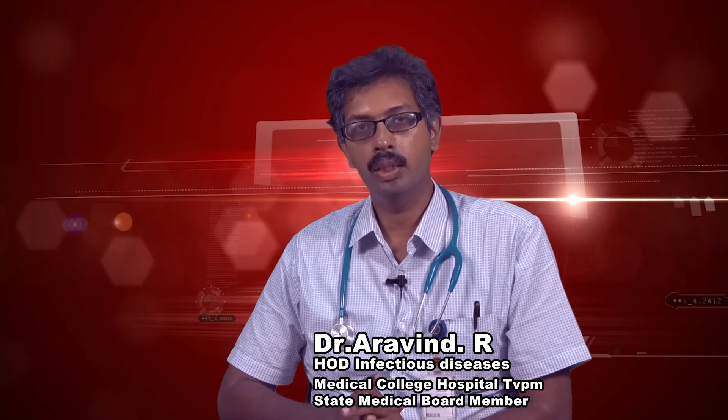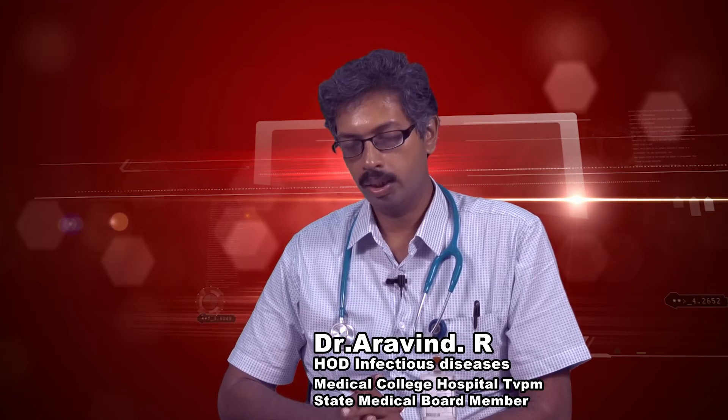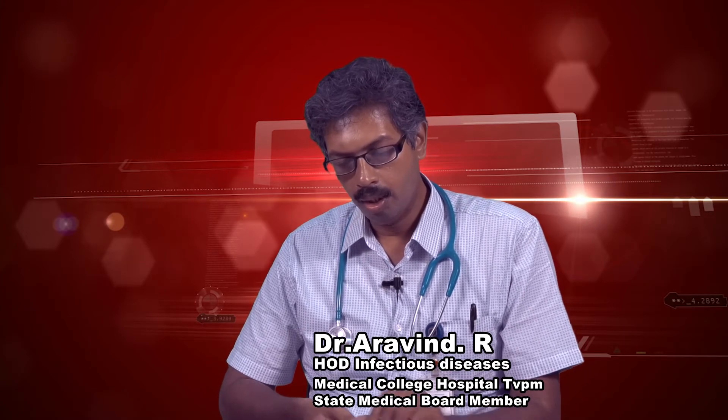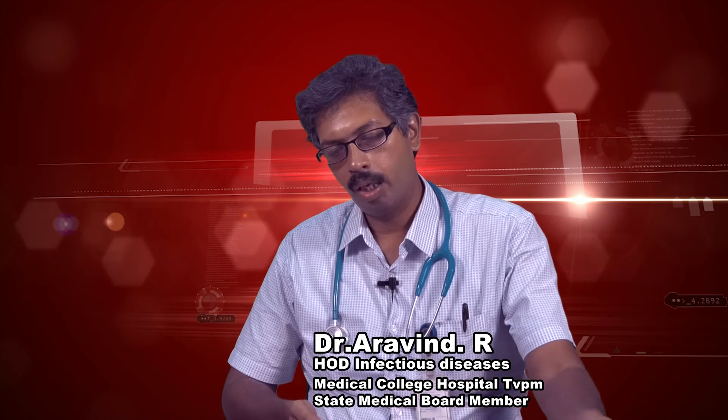Other contraindications for HCQS apart from QTC more than 500 ms include porphyria, myasthenia gravis, retinal pathology, and epilepsy. Importantly, pregnancy is not a contraindication. Lopinavir/ritonavir can be used in category B only when chloroquine or hydroxychloroquine are contraindicated.